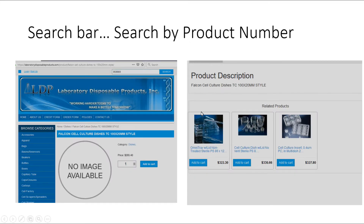If we put a product number in — for example, 353003 — and hit search, the product will come up. It also gives you related products based on the description of what you're looking for.